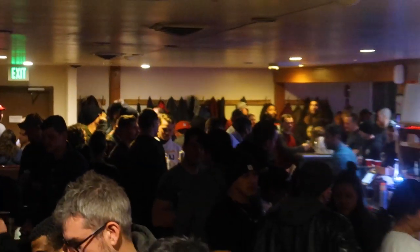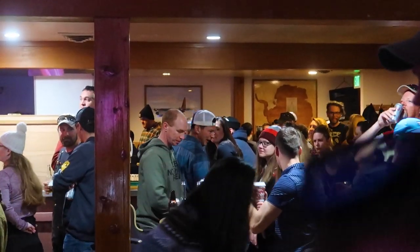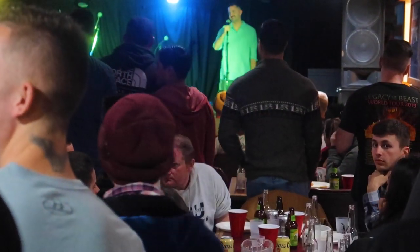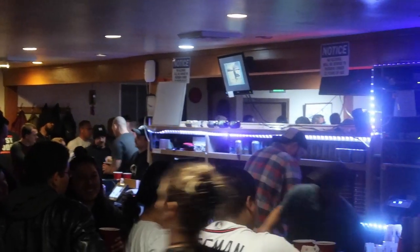Behind me right now is Gallagher's Pub. It is one of two bars here at McMurdo Station and it is definitely the best bar on all of the continent. It is so fun and lively, especially on a Saturday night. Right now we're doing karaoke so it's pumping. It's great to have an outlet here because we are stuck inside doing jobs for 12 hours a day, six days a week, and it gets exhausting. So you need to let loose a little bit — that's why we have a bar.